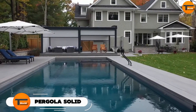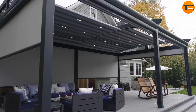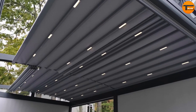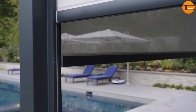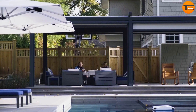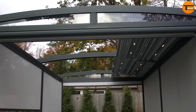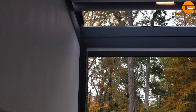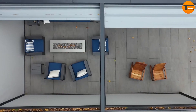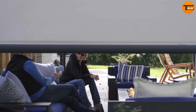The Pergola Solid offers a perfect blend of sun protection and outdoor living. Unlike traditional pergolas with slatted roofs, the Pergola Solid features a solid, retractable roof, usually made from durable, waterproof fabric. It provides complete shade and protection from rain. The real beauty of the Pergola Solid is its adjustability — you can open the roof fully to enjoy the sunshine, partially open it for some light and ventilation, or close it completely for full protection from the weather.